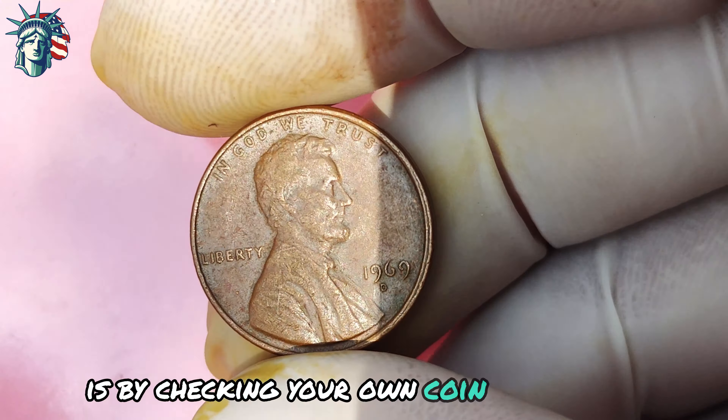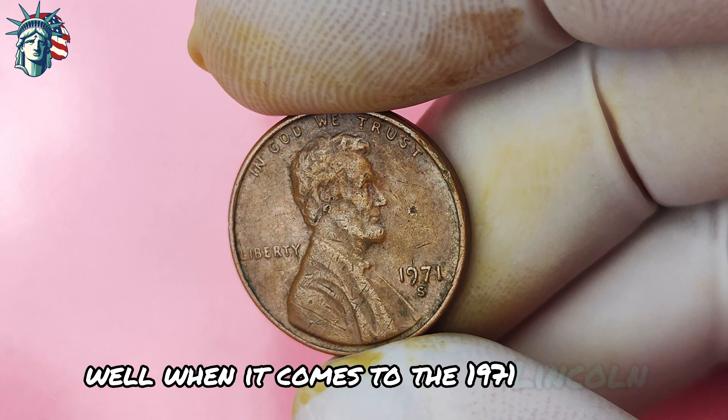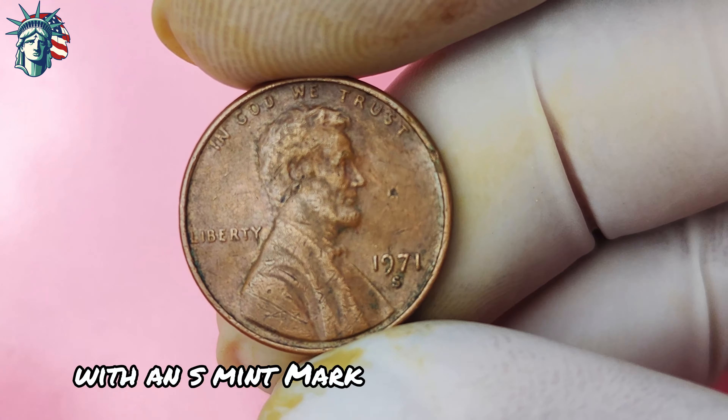Finally, let's talk about the 1971 Lincoln penny with an S-mint mark. When it comes to this coin, it's all about rarity and value — a must-have for any serious coin collector or anyone looking to strike it rich in the world of numismatics. The 1971 Lincoln penny was minted in San Francisco, hence the S-mint mark, and is part of a limited run of coins produced that year. The S-mint mark signifies that this penny was struck at the San Francisco mint, which is known for its high-quality coins.